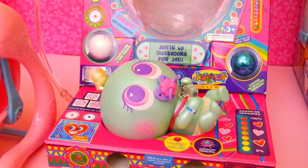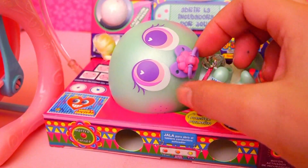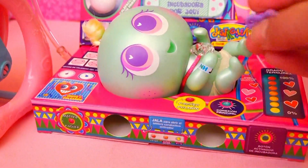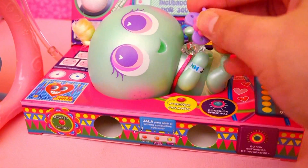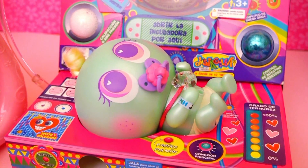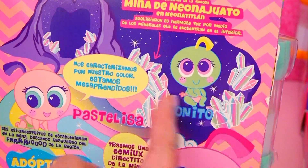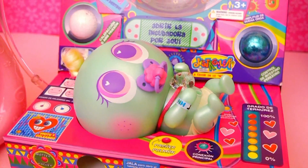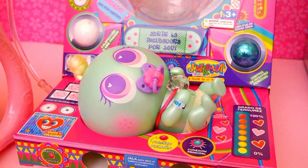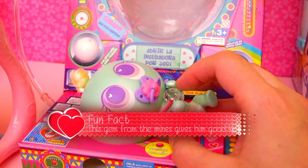Next, we have Tonito, and look how cute he is with his pacifier! He has a big smile — he's just so cute! He's a pearly Casimerito, and he comes all the way from the mines of Neonanjuato, which is a cute little pun because there's a city in Mexico called Guanajuato. And if you guys can see this gem here, it's actually really special because it gives him good luck!